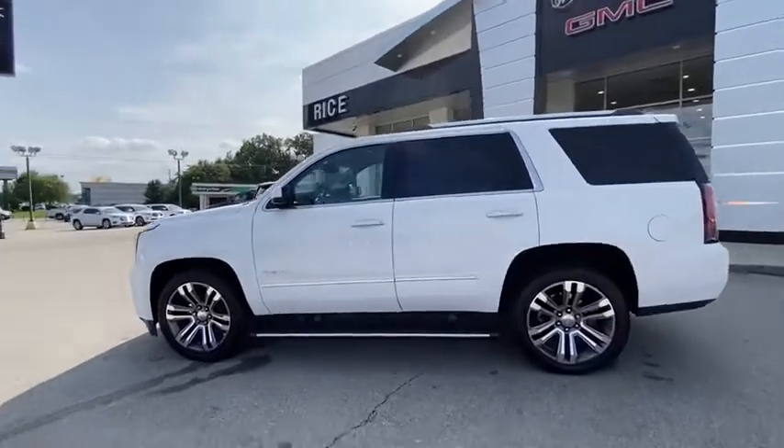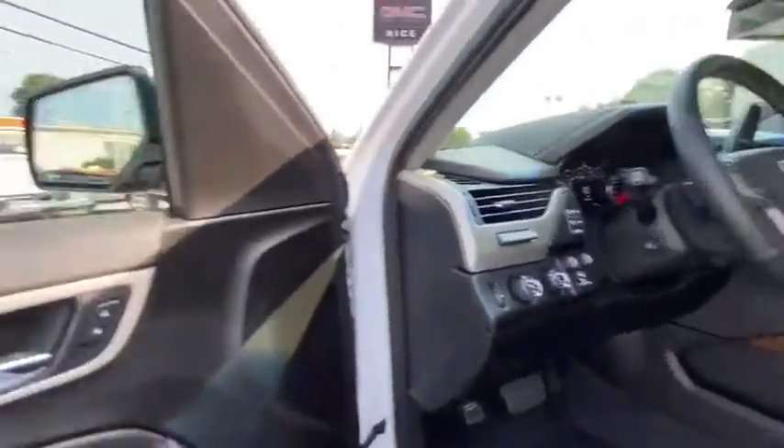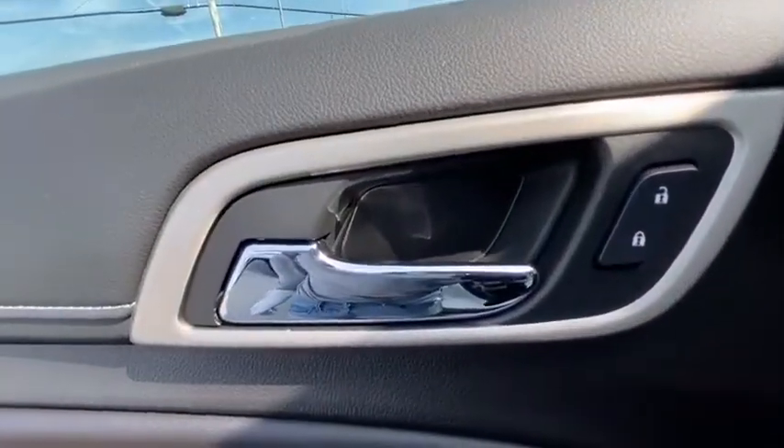Four-wheel disc brakes, auto-dimming rear-view mirror, universal garage door opener, security system, fog lights, compass, electronic stability control, power windows.